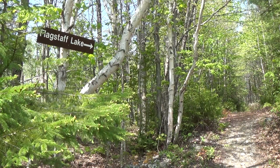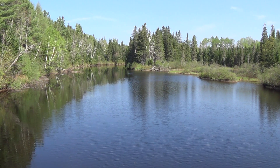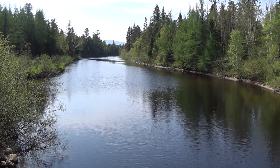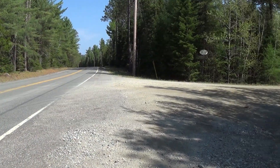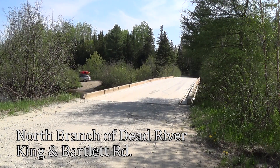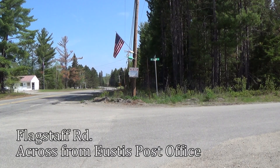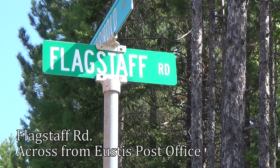We wanted to share with you some of our favorite access points to launch a kayak, canoe, or paddleboard onto the lake. The north branch of the Dead River flows into the west end of Flagstaff Lake. You can put in on the Dead River and paddle into Flagstaff Lake. One option is to put in just off Route 27 on the King and Bartlett Road — there is a small area just across the bridge to launch your boat. The Flagstaff Road, across from the Eustace Post Office and just north of the Pines Market, offers a couple of spots to put your boats in as well.